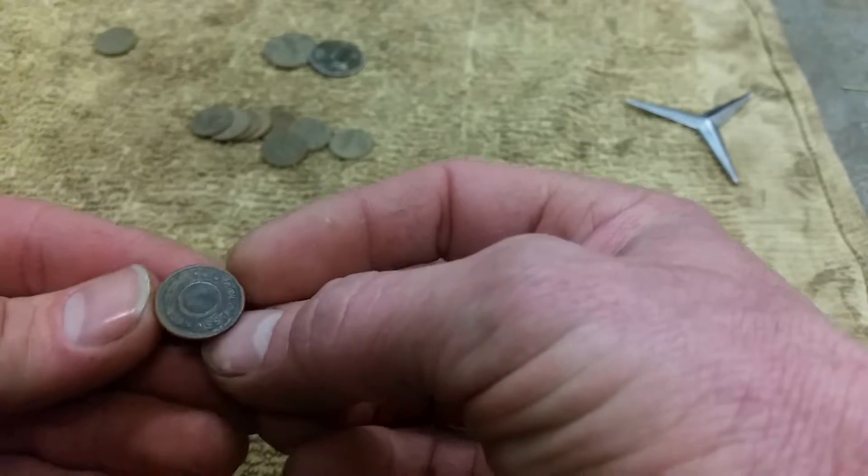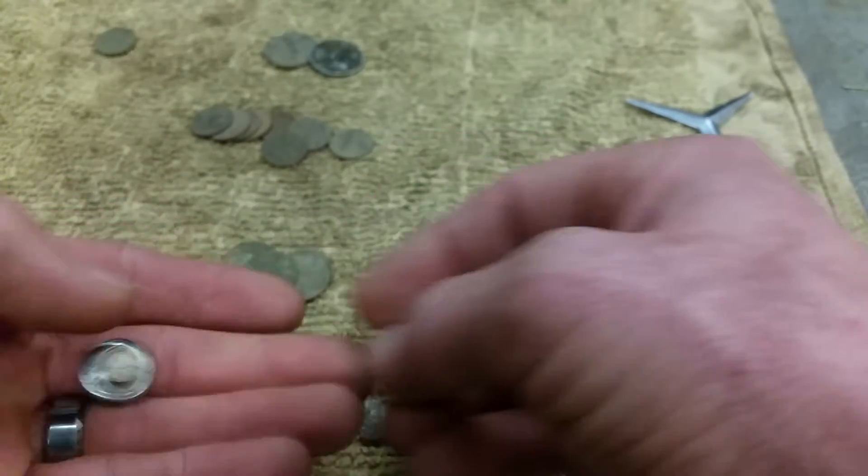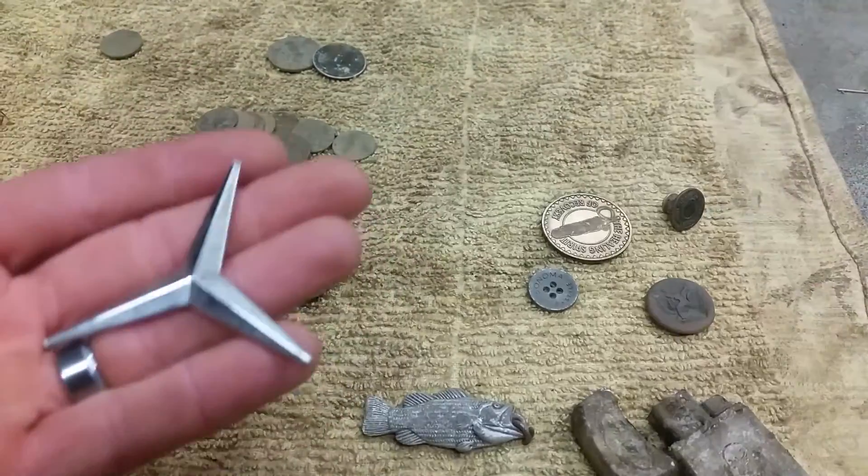I think it's a Levi or some sort of jeans button. And part of a Mercedes emblem.